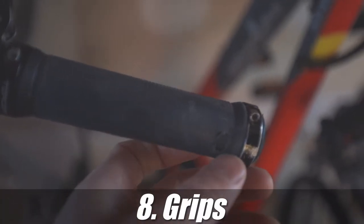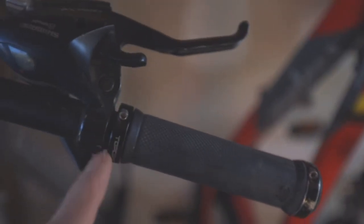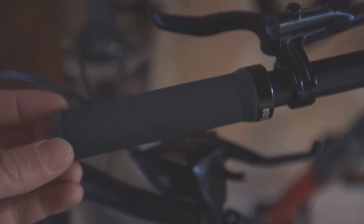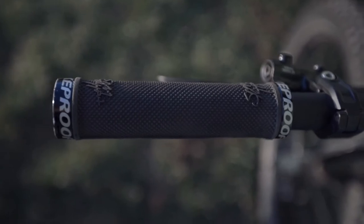Next up we have grips. As you can see, they're going to get beat up down the trail. I recommend grabbing a pair of clamp-on grips — they're going to be easy to take off and install each time you get new grips. So check those out.